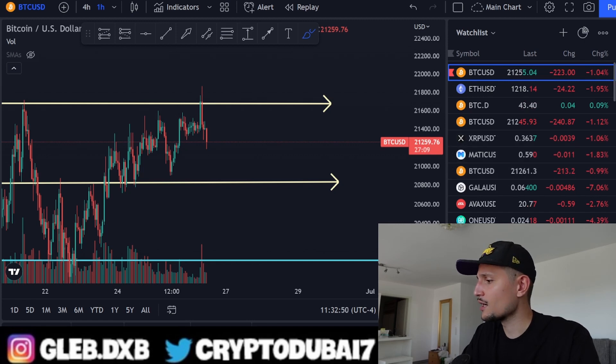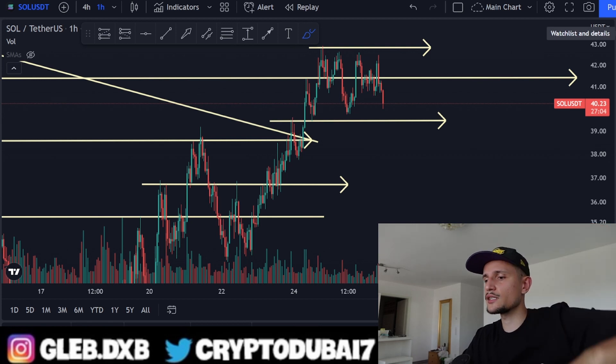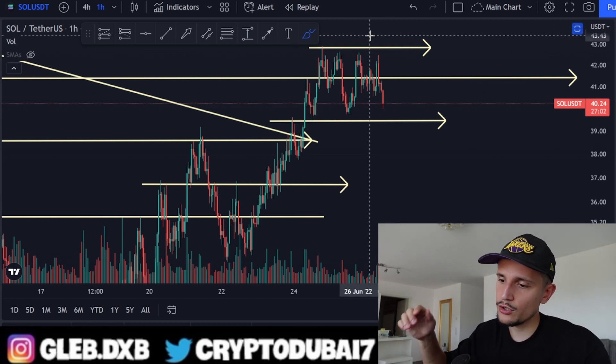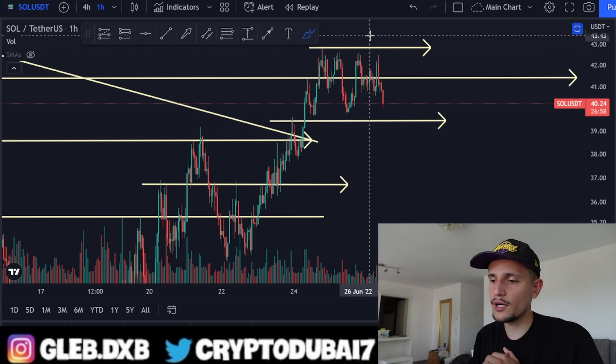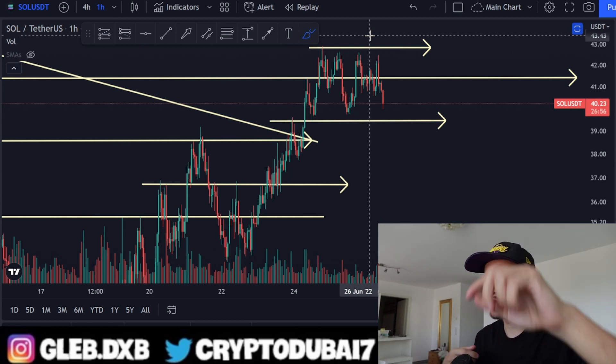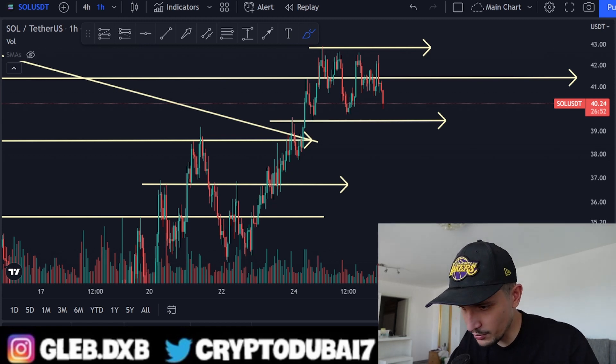For now it's definitely not looking good. I'll give you another update on Solana in about six to nine hours once we get more price action. Make sure to drop a like, subscribe, and leave a comment. The link is below to get up to $4,500 in bonuses on Bybit. Thanks for tuning in — see you in the next update!